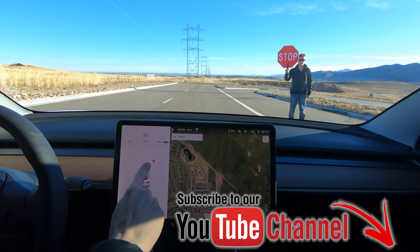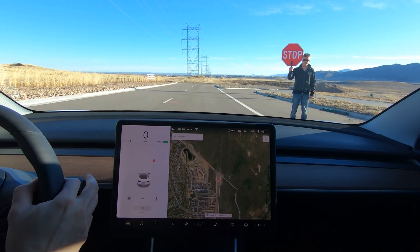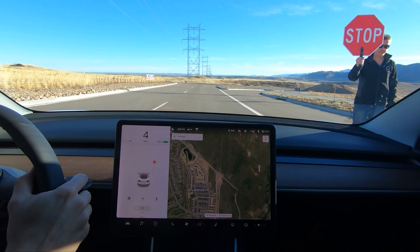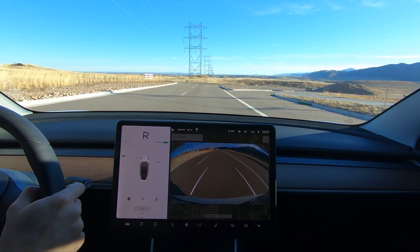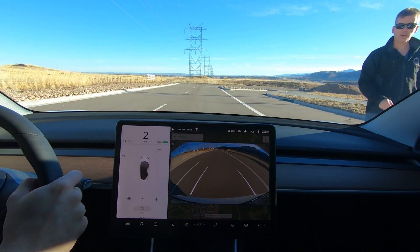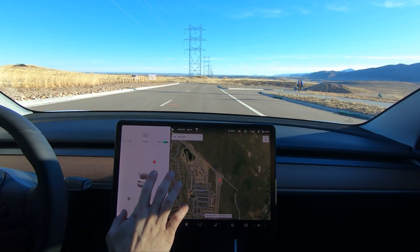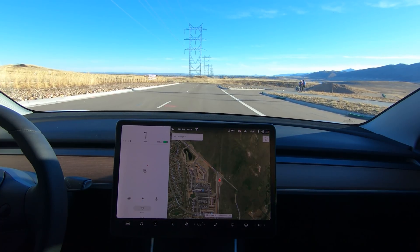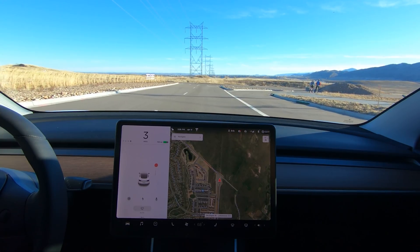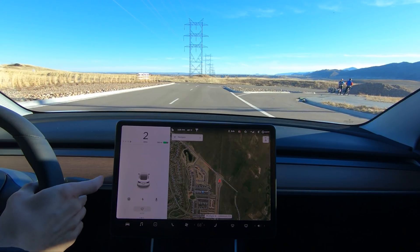Here we can see David has the stop sign right there and it is showing up on screen. We can go forward and it will follow us, then go backwards — you can see it's following where the stop sign is. Now he's not holding up a stop sign and it still showed it. David is now gone and we still have a stop sign displaying.